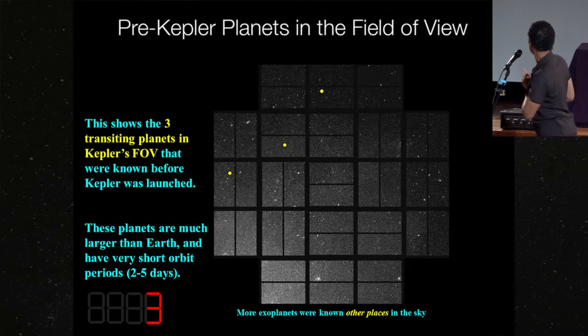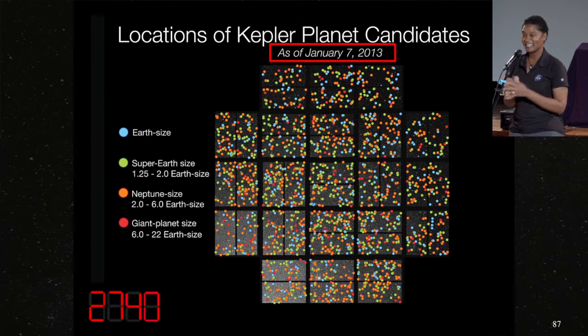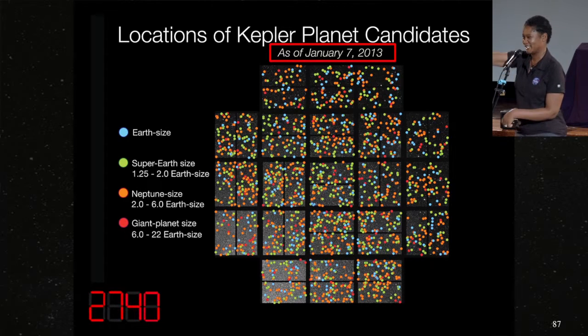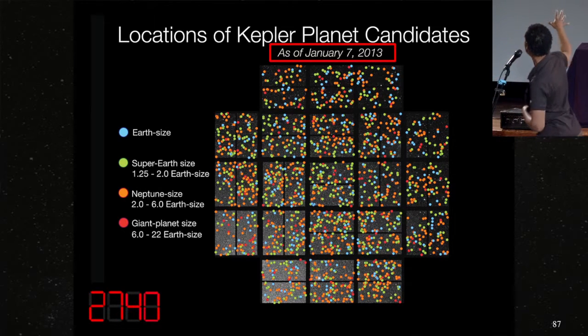As of January 7, 2013, based on almost four years' worth of data, this looks like you took a container of donut sprinkles and just scattered them all over the field of view. They're colored by Earth size, super-Earth size up to two times the size of the Earth, Neptune size, and Jupiter size — spread all over the field of view. There are 2,740 planets in that set of data. Unfortunately, Kepler had some dicey reaction wheels. We need three out of four to work, and the second one died in May of 2012. But the scientists have four years' worth of data and can keep getting fancier with their analysis, pulling out fainter and fainter signals.